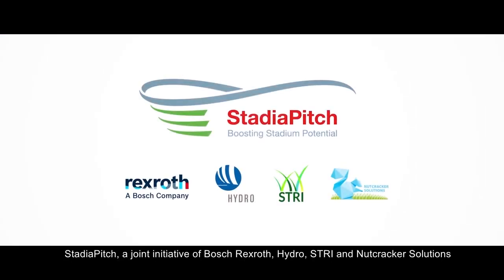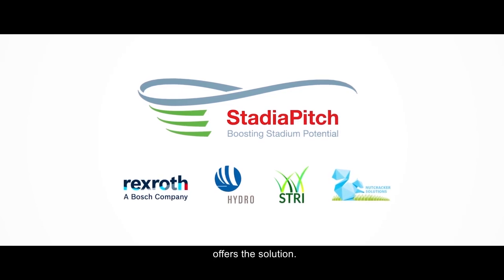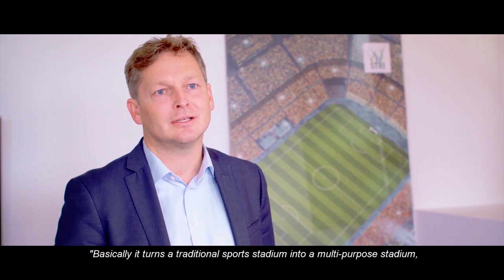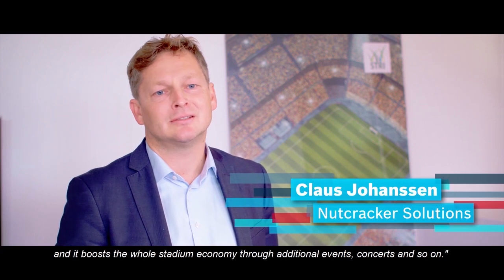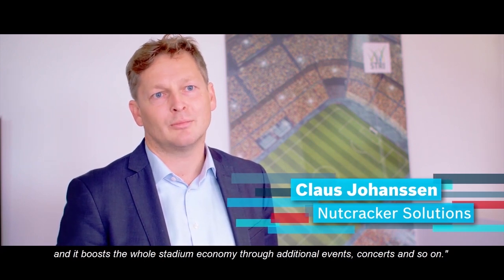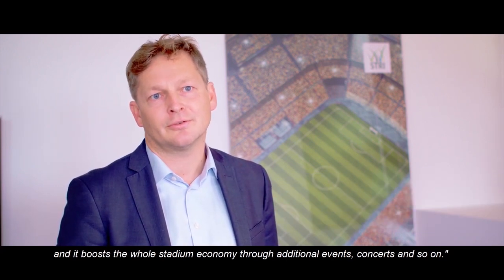Stadia Pitch, a joint initiative of Bosch Rexroth, Hydro, STRI and Nutcracker Solutions, offers the solution. Basically, it turns a traditional sports stadium into a multi-purpose stadium, and it boosts the whole stadium economy through additional events, concerts and so on.